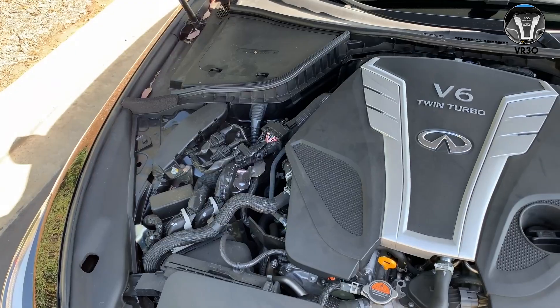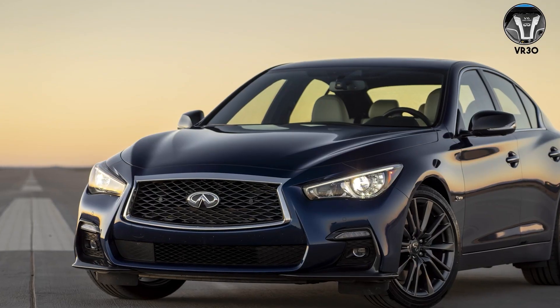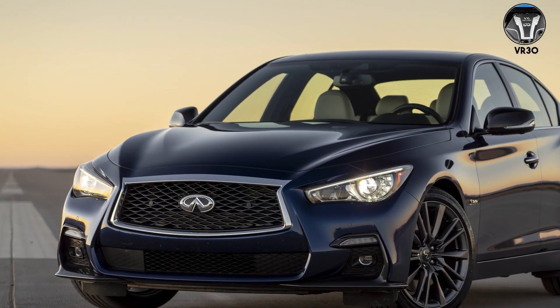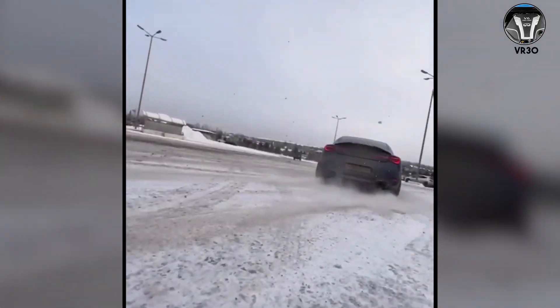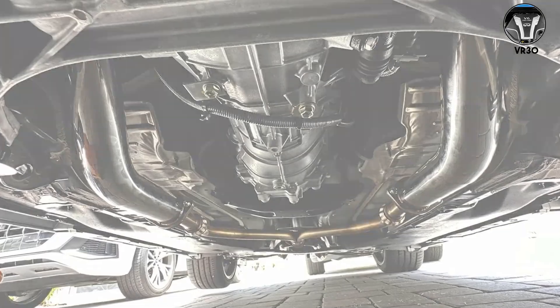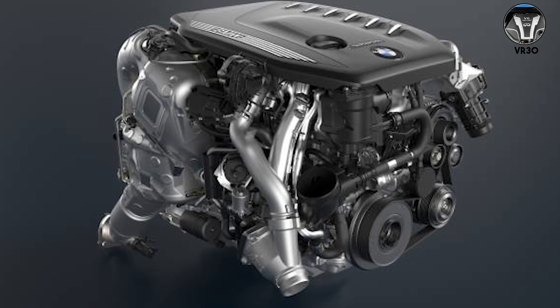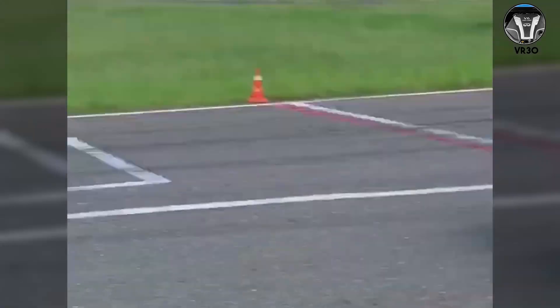VR30. Nissan's VR30DDTT replaced the beloved VQ37 in the Q50 and Q60 Red Sport. It sounds muffled stock, but open it up with downpipes and it transforms into something between a 2JZ and a modern BMW turbo six. It can handle 500 wheel horsepower on stock internals.